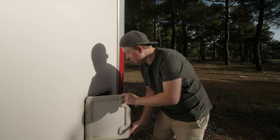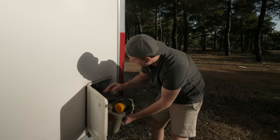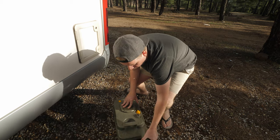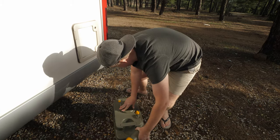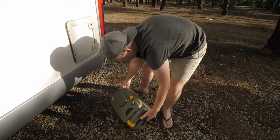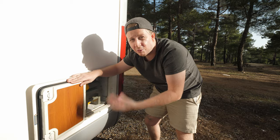It's very easy to empty. When it's full, you just open up from here — it's all locked in. Once you've found a chemical toilet disposal point, you just open it up and throw it away. When you're ready, put it back in and you're ready to go again.